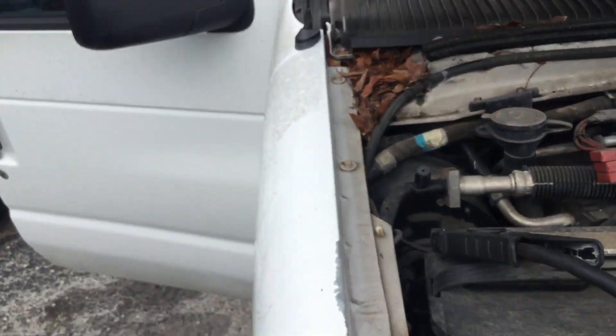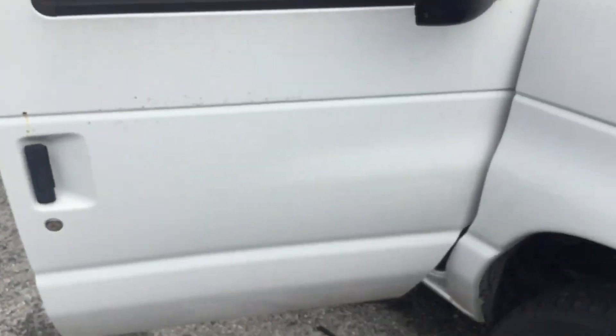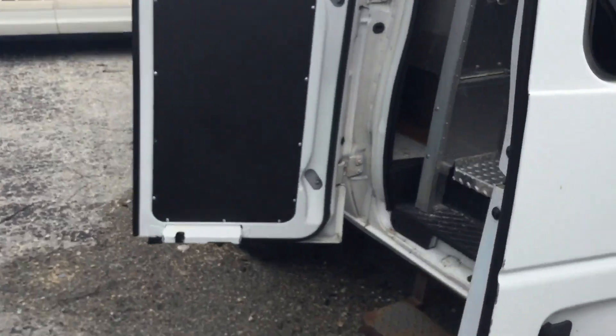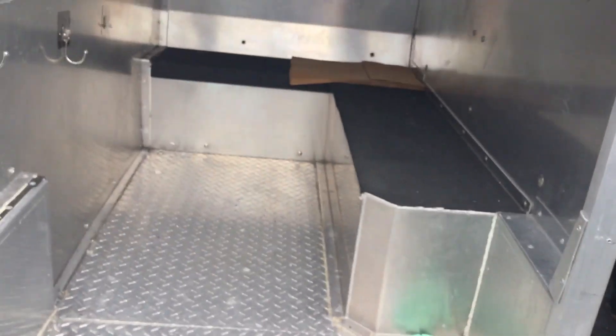It's being sold as-is. This one needs to be picked up with a tow truck. We're not going to let the customer come here and pour fuel down the intake.